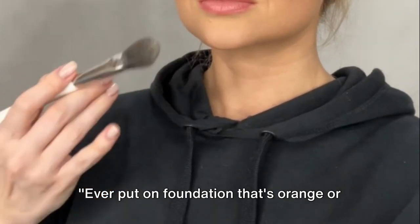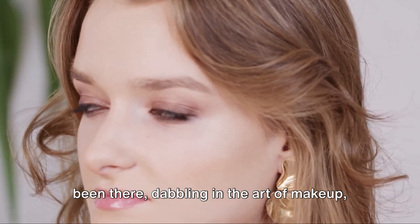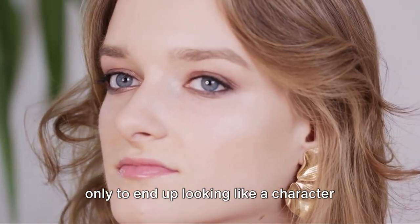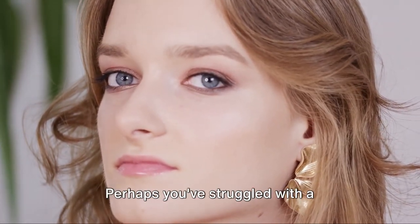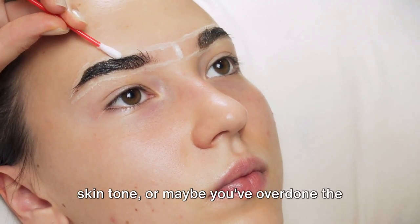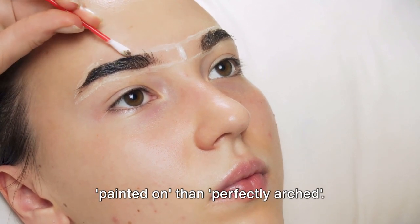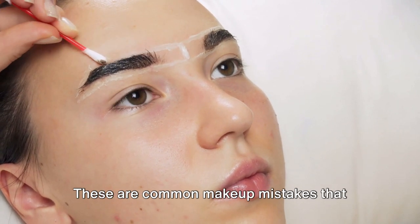Ever put on foundation that's orange or eyebrows that look drawn on? We've all been there, dabbling in the art of makeup, only to end up looking like a character from a comic book. Perhaps you've struggled with a foundation that just doesn't match your skin tone, or maybe you've overdone the eyebrows, giving them a look that's more painted on than perfectly arched.